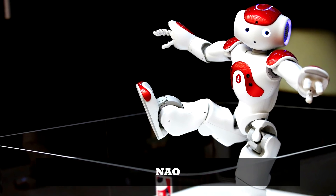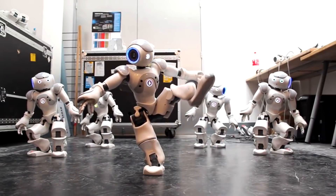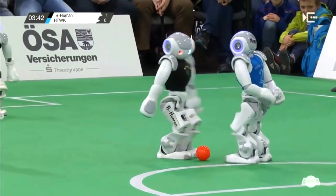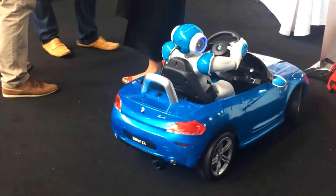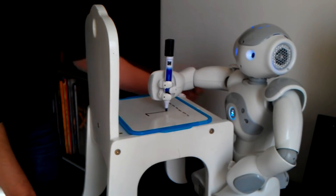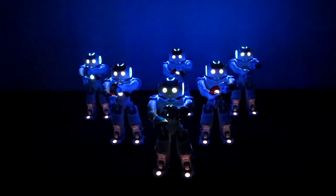NAO: NAO is the world's leading and most widely used humanoid robot for education, healthcare, and research. NAO is 58 centimeters tall, autonomous, and fully programmable — it can walk, talk, listen to you, and recognize your face. Made up of a unique combination of hardware and software, NAO consists of sensors, motors, and software driven by NAOqi, a dedicated operating system. This combination of technologies gives NAO the ability to detect its surroundings and activate programmed responses.